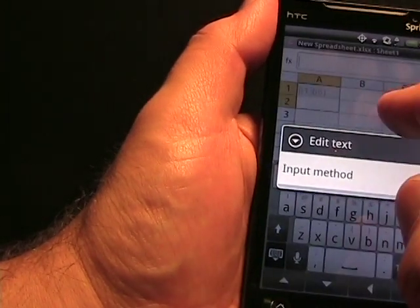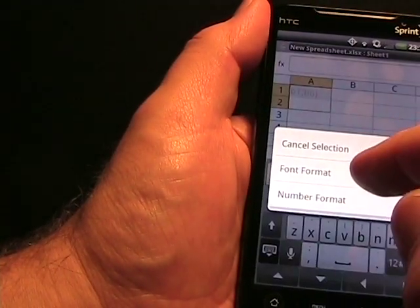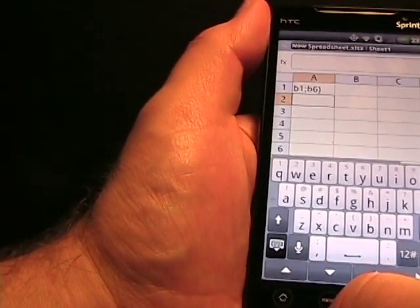I tried tapping and holding — it doesn't change the input method. If you tap and hold on the cells, you get Font Format, Number Format, and Cancel Selection, so you can do some formatting to the cells.